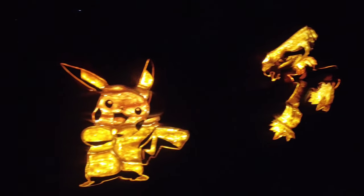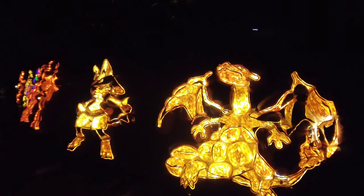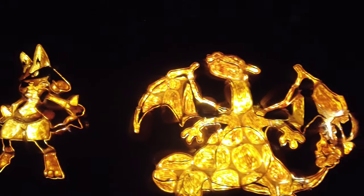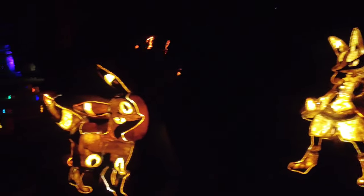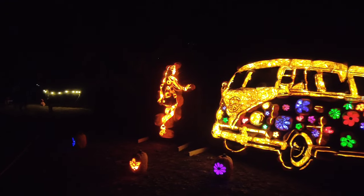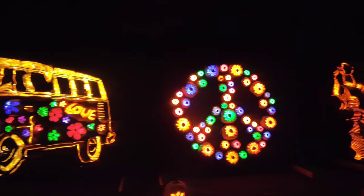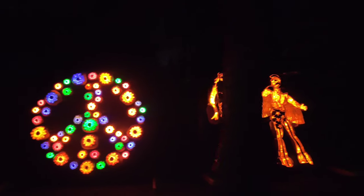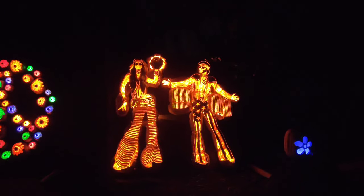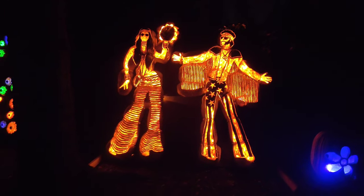Over here's some Pokémon — gotta catch 'em all. Who's this over here? Charizard! Some flower power, peace and love — it's kind of like Sonny and Cher, or just a hippie couple.